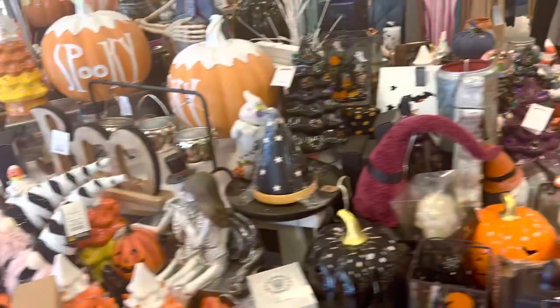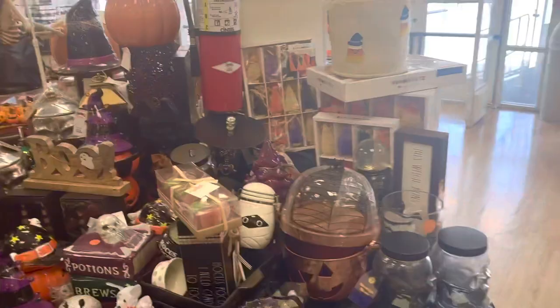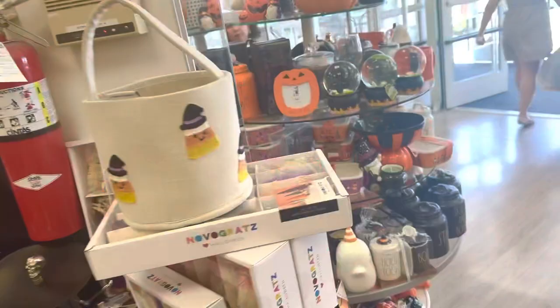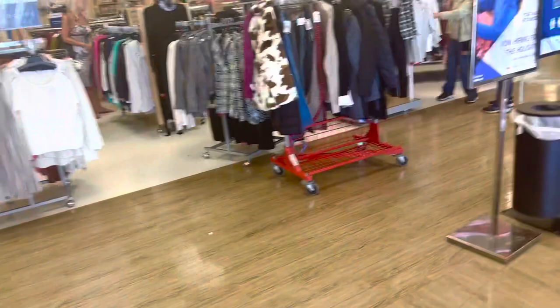Oh my gosh, Marshall's Black Friday is just around the corner. This video is interesting because a lot of brands and stores are doing early Black Friday sales, so I want to check out if Marshall's is doing anything special to compete with everybody else — we're gonna see if we can find anything even more discounted than what it is.